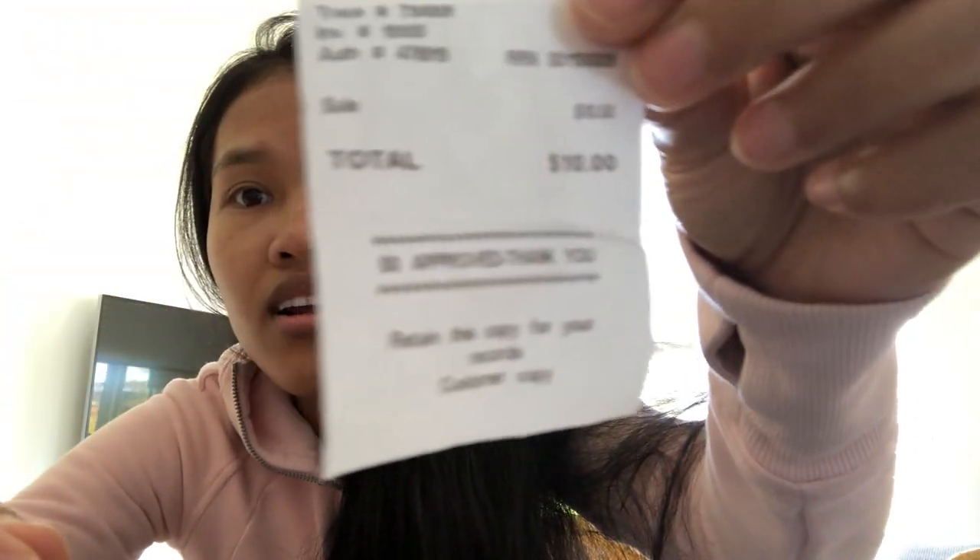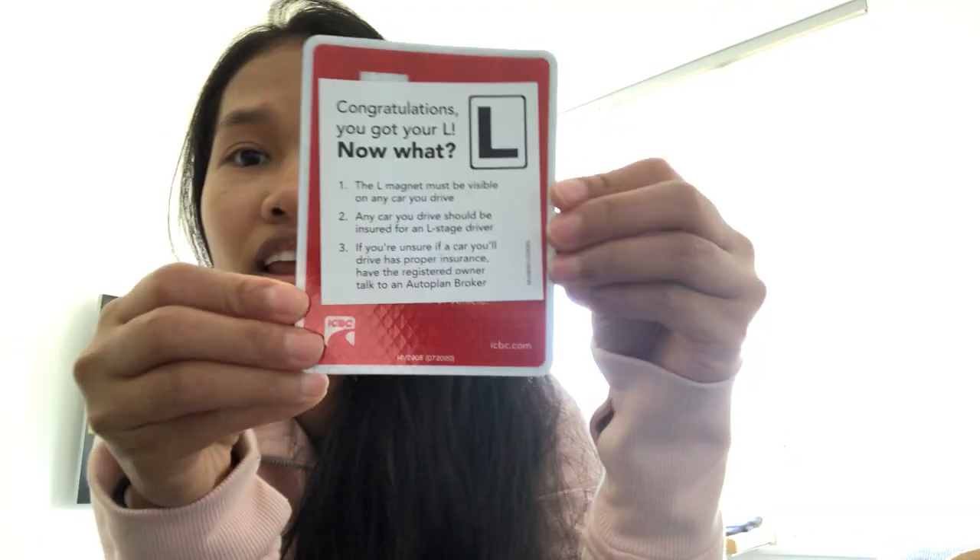After the exam, you wait and pay again — that's $10, you can see it here. Then you take a second photo, and after you pay everything they give you a copy. This is what it looks like — your L card. You can put it in the back of your car.